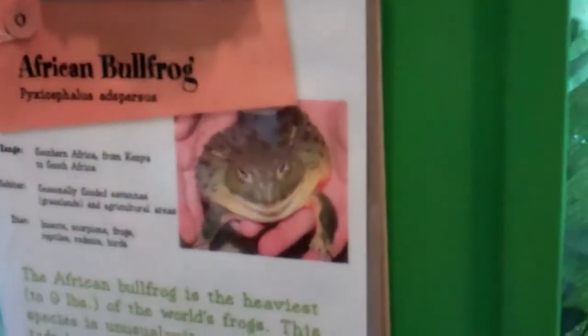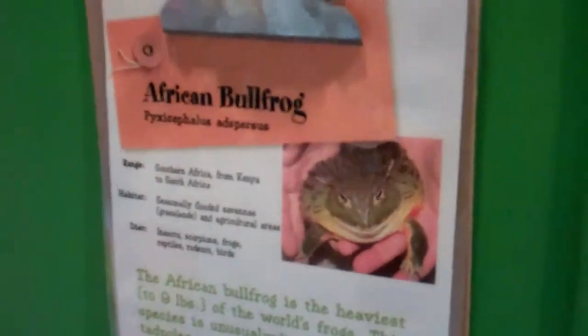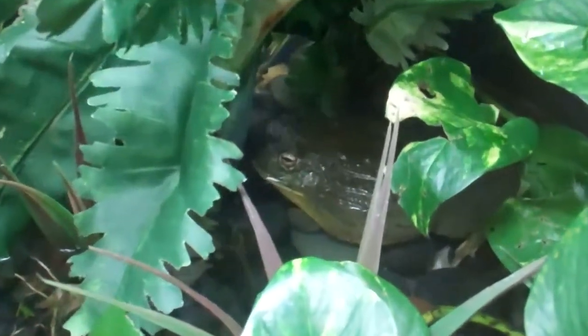All right, here we are on location at the American Aquarium in Norwalk — the African Bullfrog. We're going to take a look here, try to do a little close-up of the American Bullfrog. He's kind of huge and kind of round, and he's beside some plants, so we'll try to get a close-up.